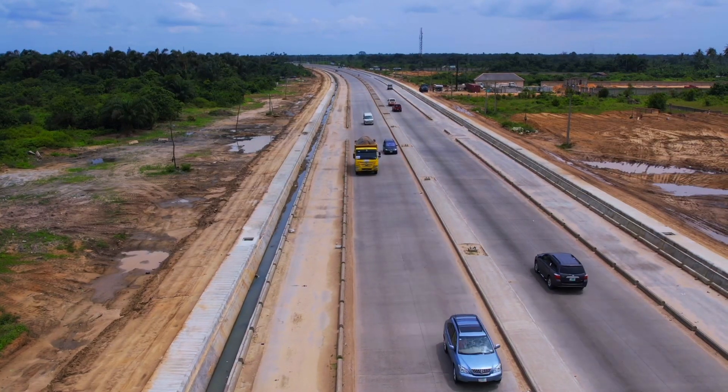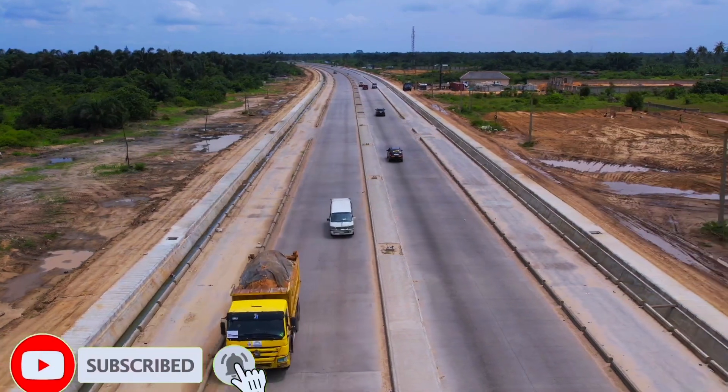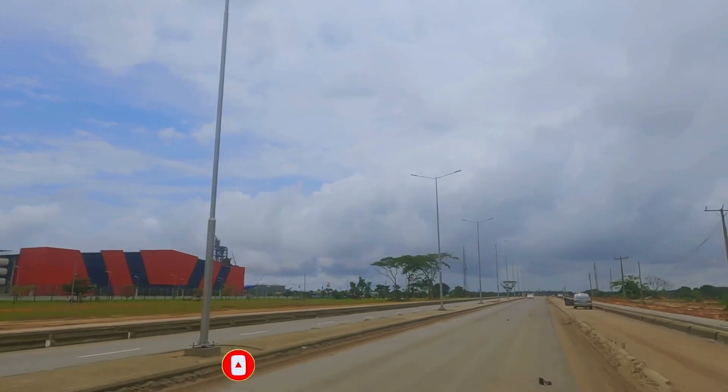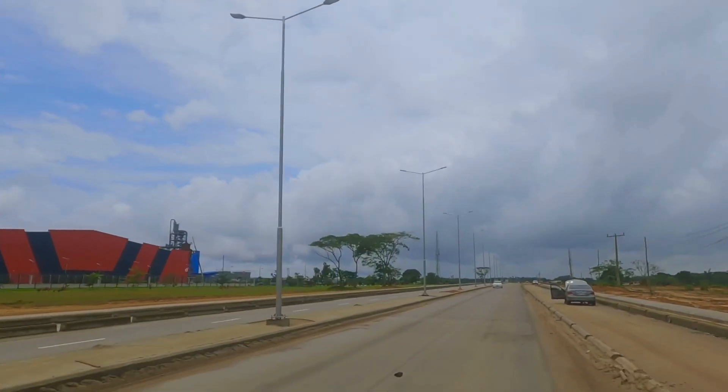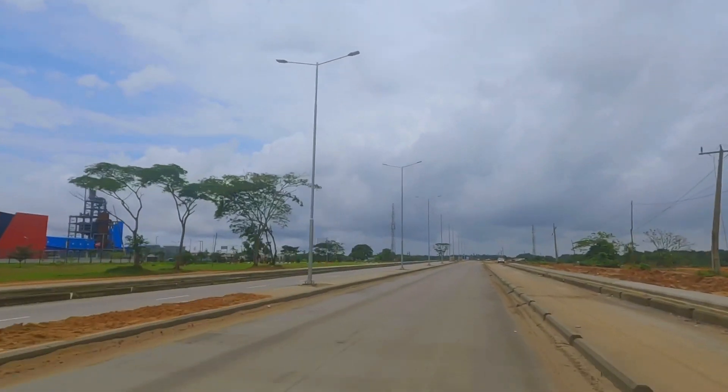It's no more news that real estate investment in Lagos, Nigeria is a goldmine. So many people have made over 200% return on their investment within a few months of the investment.